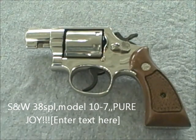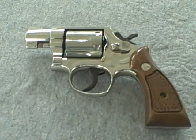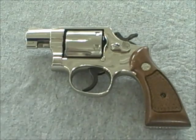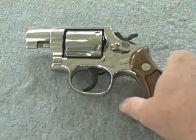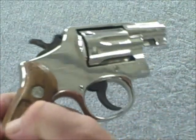Hello YouTube, this is GarageGuy879 coming to you from my little part of Southwest Virginia. Today I'm going to do a quick review of the Smith & Wesson 38 Special Model 10-7. In my opinion, there is no finer revolver in the world than a Smith & Wesson.